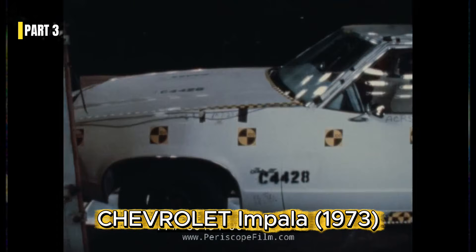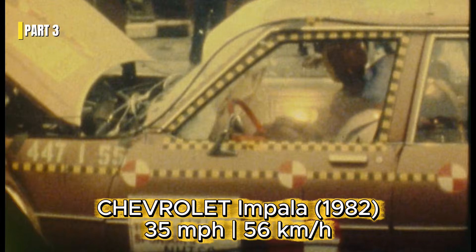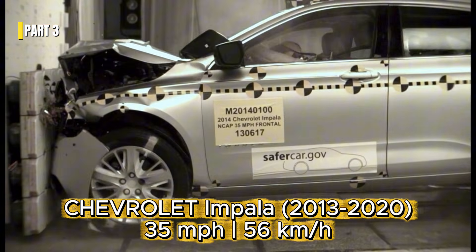In the early 1970s, some American cars experimented with airbags. Models like the Chevrolet Impala and Corvette tested early systems. But the technology was inconsistent and far from saving lives.